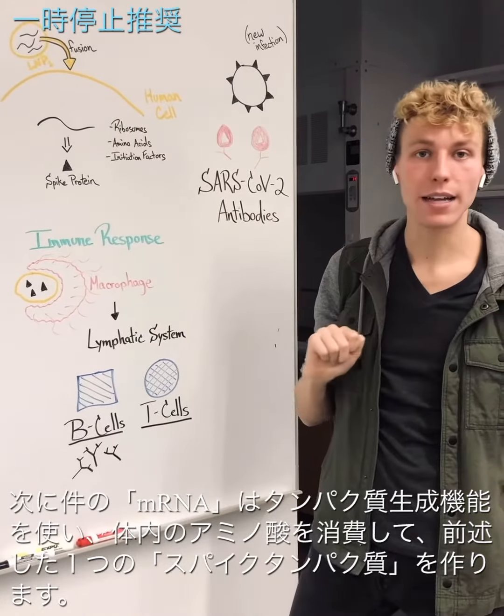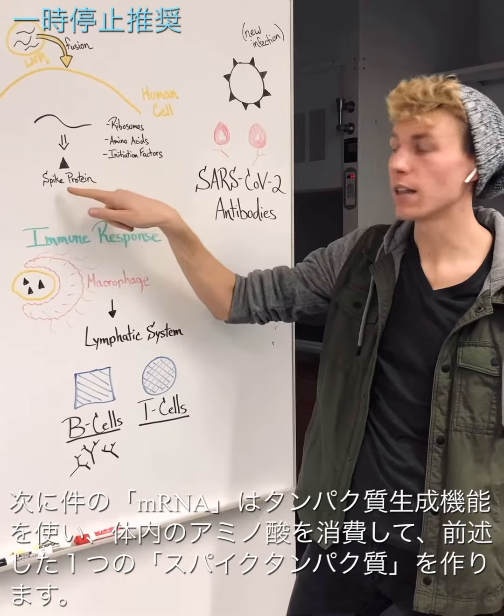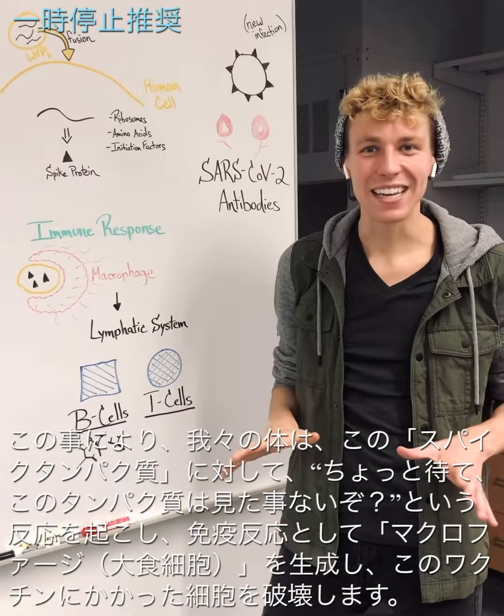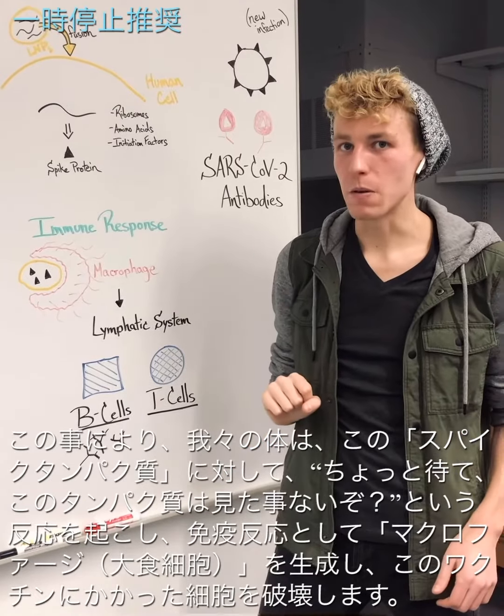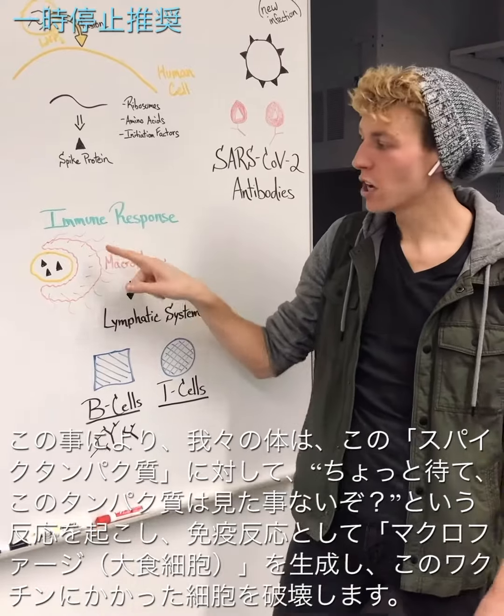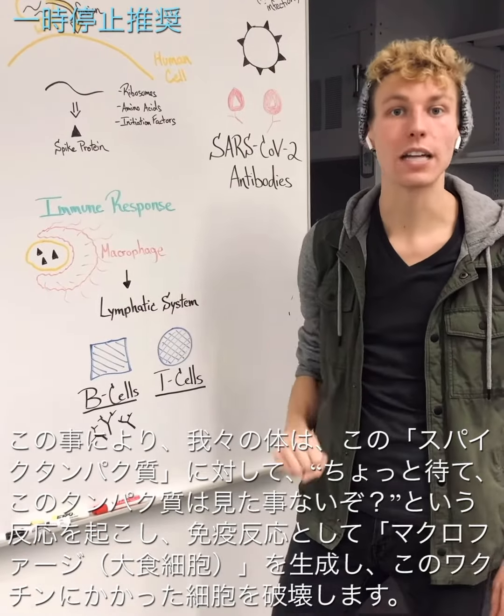It will then use amino acids that we've consumed to build the spike protein. That's when our cells begin to say, wait a second, we haven't seen this protein before. So they elicit an immune response to bring in a macrophage to come and destroy this cell that just received the vaccine.